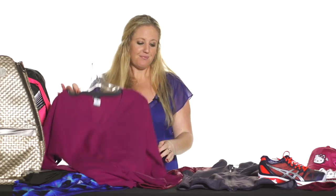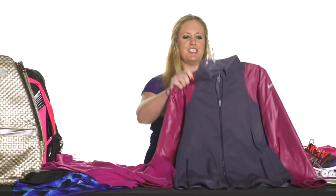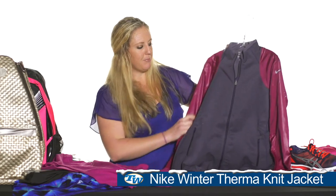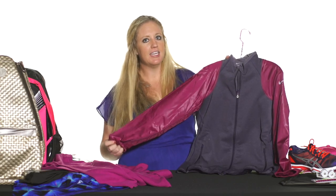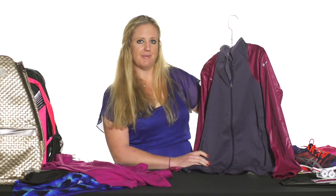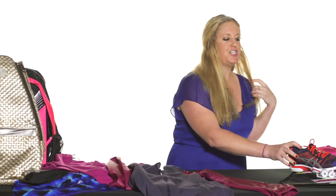We have this really fun jacket from Nike this year — the thermo jacket. We have it in a couple of different colorways; this is the purple-pink one, and we also have it in black and gray on our website, so check that out.